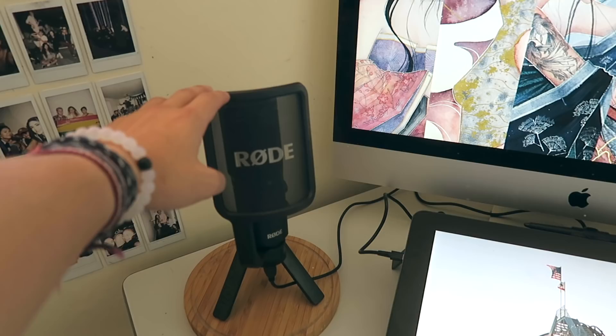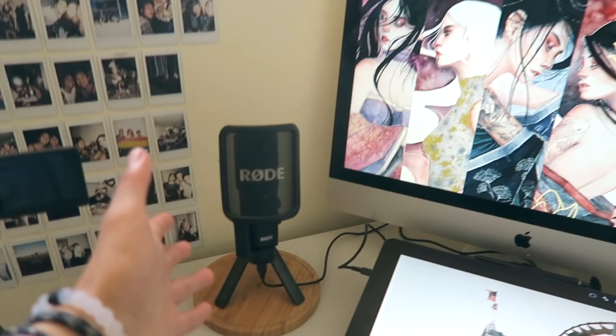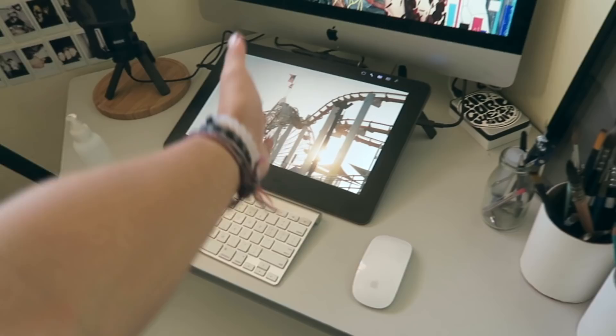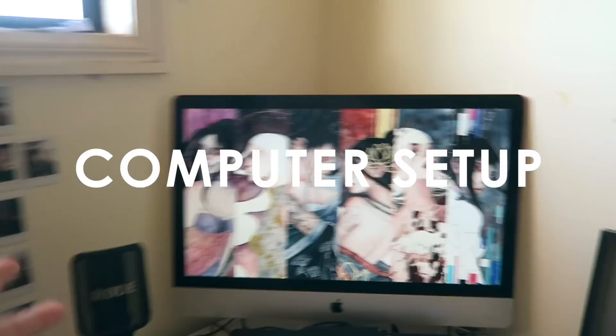Then I've got my Wacom Cintiq Pro 13 inch — I just got it recently. I'm thinking about filming some videos with it because there's a screen, so it'd be cool to film me drawing like this. And this is my baby — this is four years of hard work.